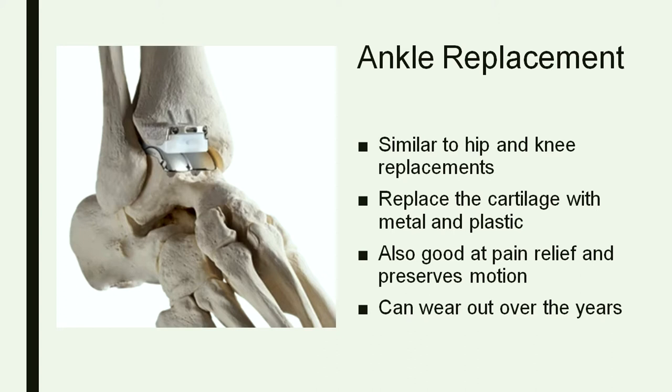One of the newer procedures is an ankle replacement, similar to a hip or knee replacement — you replace the joint cartilage with metal and plastic. It hasn't been around as long as hip and knee replacements, so the results aren't quite as good, but people typically do well. Over the last 15 to 20 years the implants have gotten a lot better. The issue is it can eventually wear out, so it's possible you could need another surgery later in life if you have it done when you're younger.